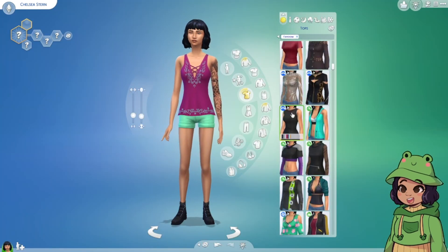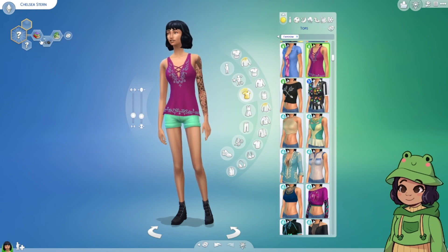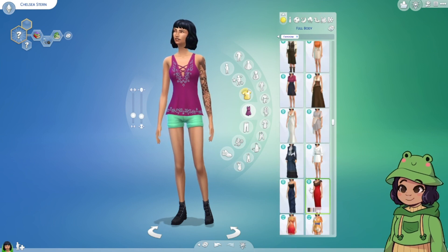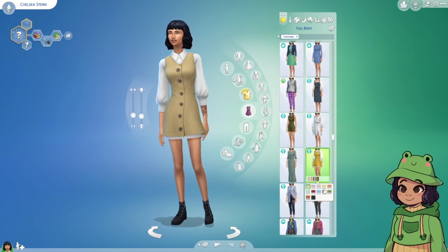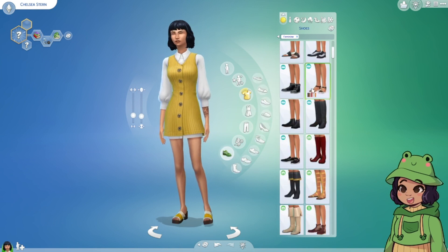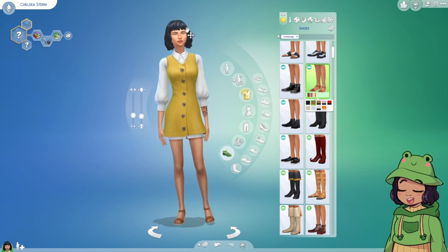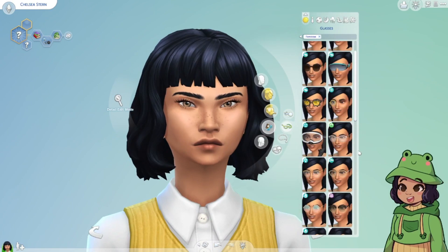Let's give her a little bit of a better outfit. Let's randomize her traits — okay, she's a vegetarian, non-committal, and a bookworm. There's a dress I have in mind. I want to say it came with Eco Lifestyle — yeah, this one. They came with Get Together, not base game, but still I like those. I think that's kind of perfect, and then I want to give her some glasses — my glasses!